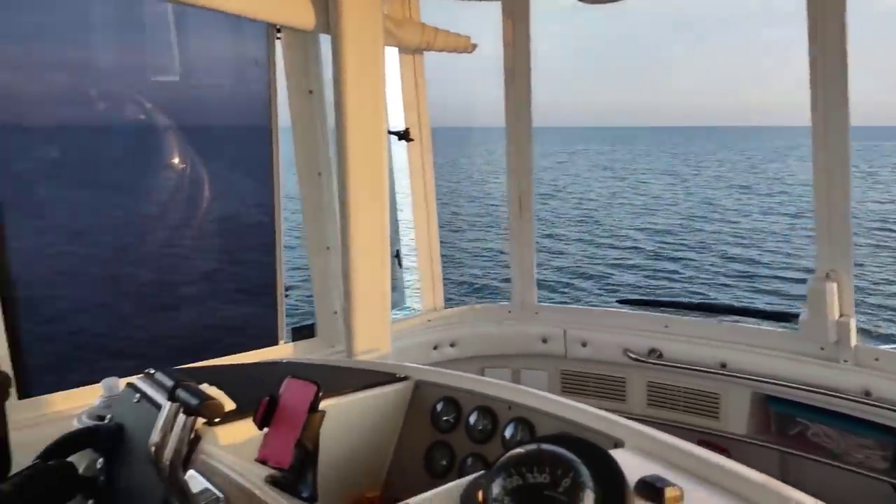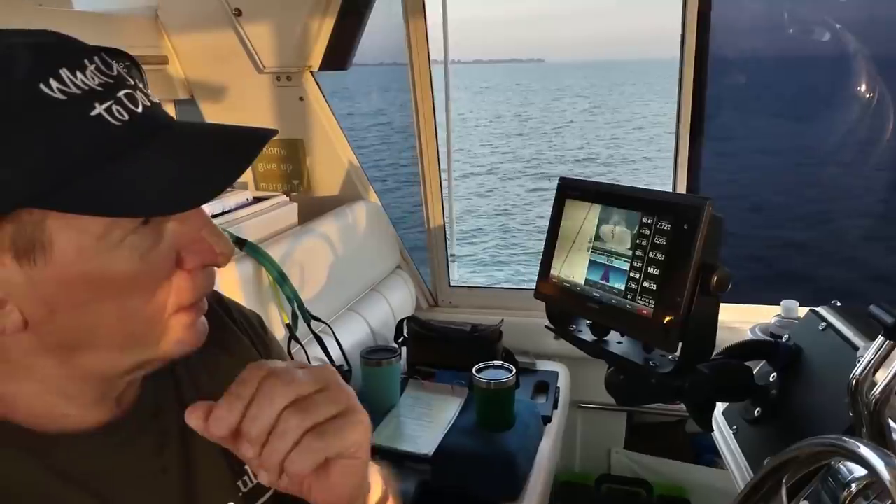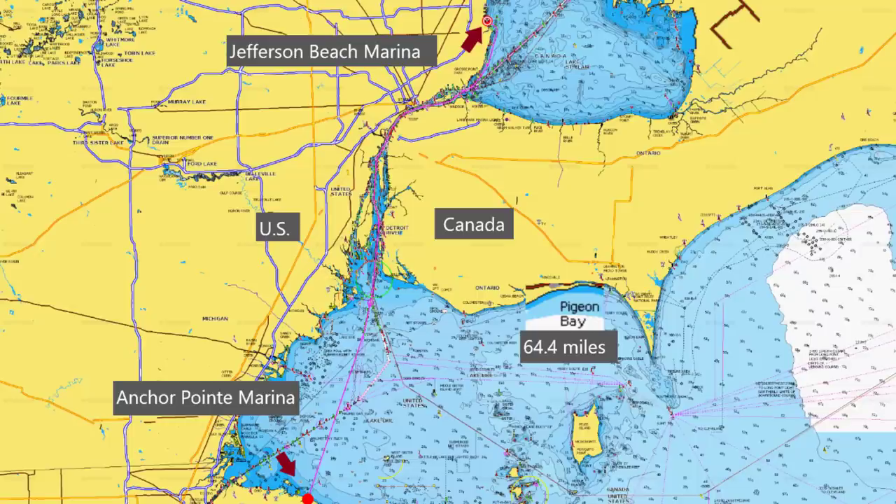We started the engines a little earlier today in our pre-cruise checklist, because we want to get up on plane and knock out some distance while we're in open water. Today we will be going through the Detroit River — we'll be slowing down as we go through that area — so we're going to take advantage of the calm water now. We are progressing along on our journey toward Jefferson Beach Marina in St. Clair Shores, and we had the Here's to Us up on plane for a while.